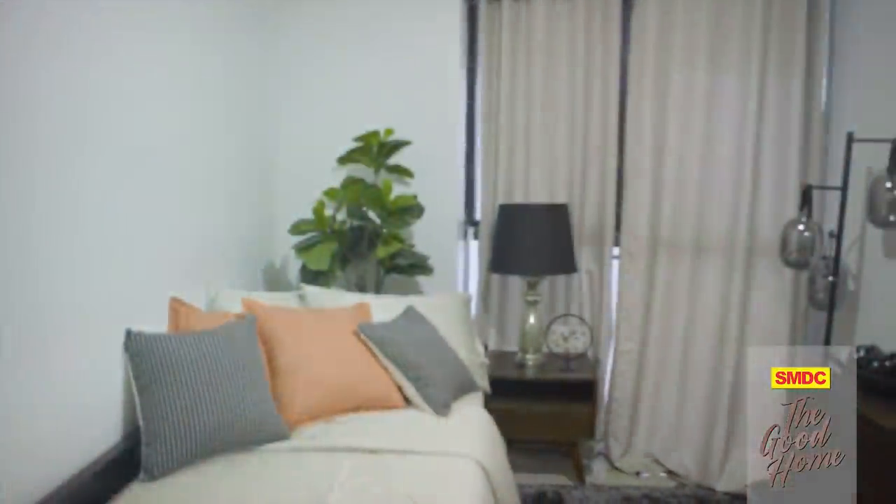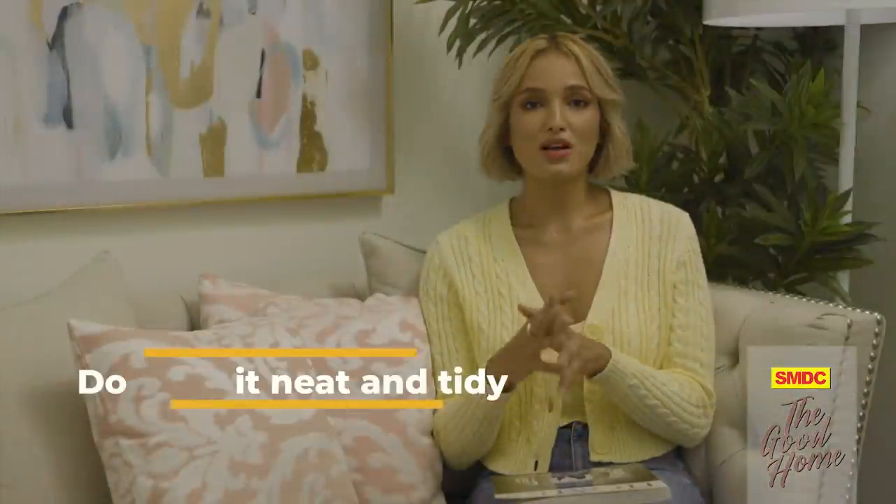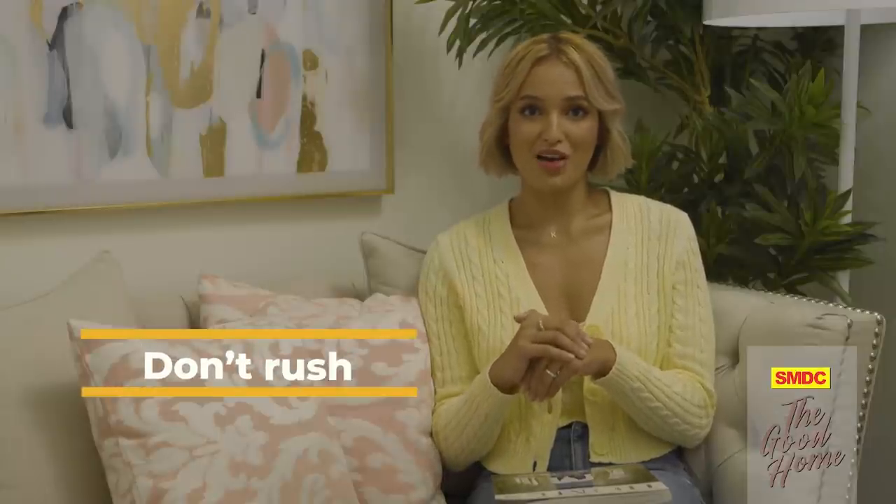Every home is different, but beautiful homes all have one thing in common — they're all stamped with their owner's personality. So before you do anything, make sure that you know who you are and what you want your space to look like. Here are some do's and don'ts to guide you. First, do start with a clean and organized space — elegant homes are always clutter-free. Next, take as much time as you need to design your dream space; you'll save more money and effort by not making rash decisions you may regret later on.